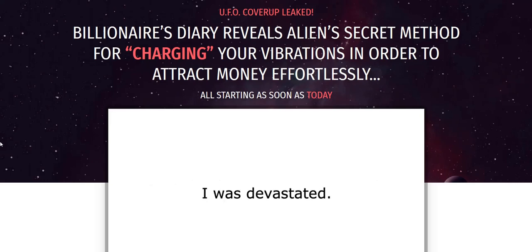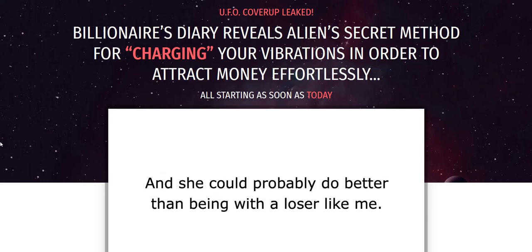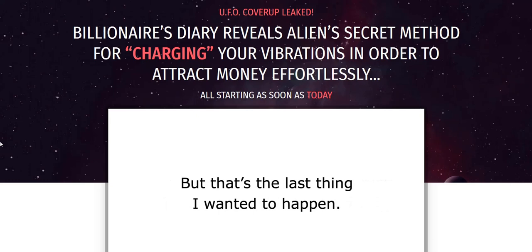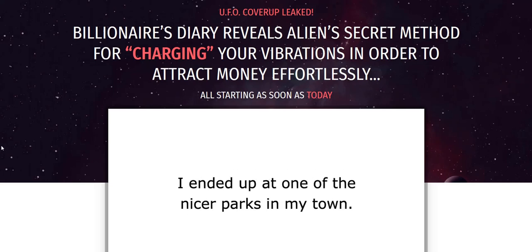The way these manifestation products work is they give you an audio track to listen to, which is supposedly tuned into certain frequencies that help rewire your brain for personal development and manifestation purposes. They usually come up with a certain hack or twist or story to make it exciting to download and listen to this audio track.